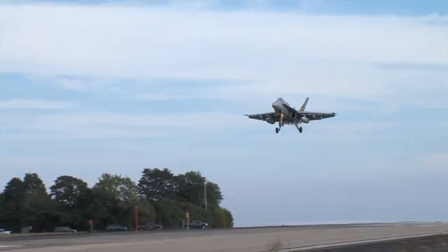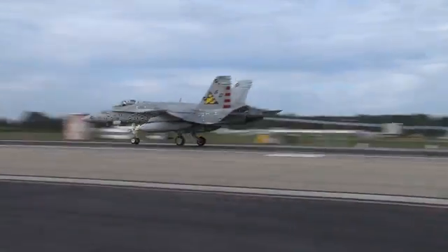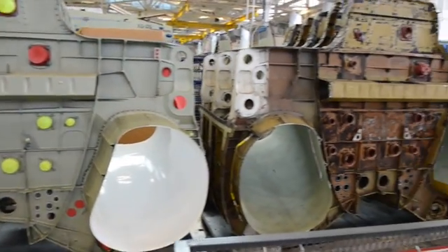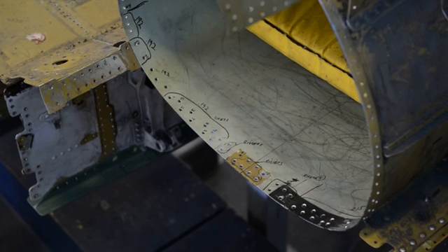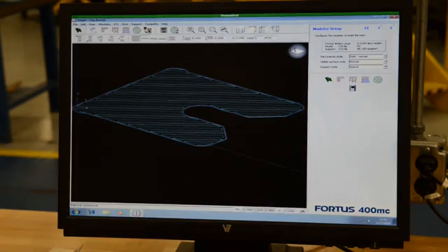Probably the biggest challenge is that when I talked about the fact that they're older than 6,000 and we didn't plan for it, many of these parts and material pieces were never intended to be replaced. Additive manufacturing is playing a huge role in keeping that fleet up because we can speed that process along.